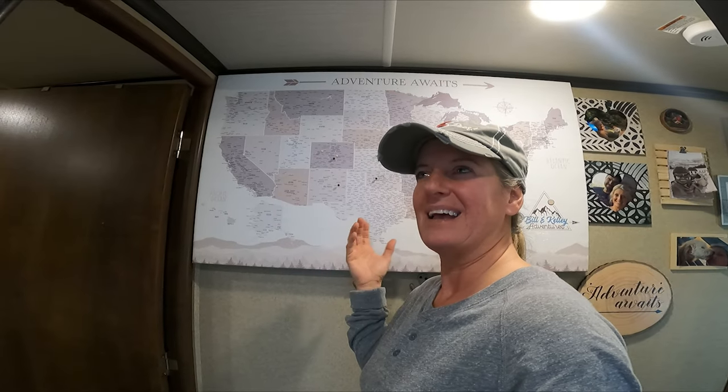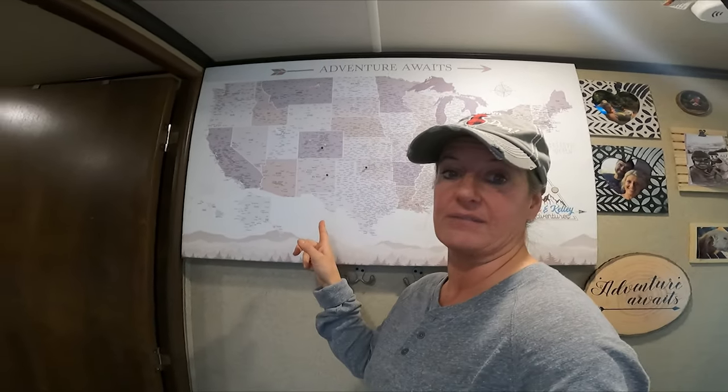I really wanted to document mine and Bill's travels and I had made several attempts at a calendar to do that. After two failed attempts, I thought there's got to be somebody out there that makes something better, and I have found what that is. Every RVer loves to document their travels and they love to decorate their campers — so why not do both with this beautiful canvas?